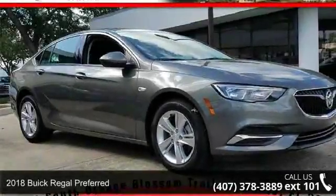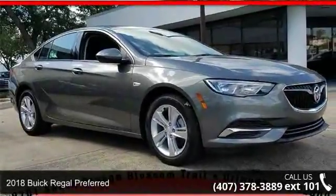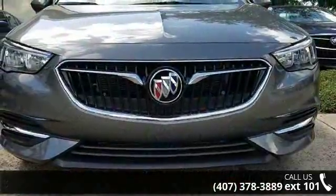Arrive in style with this Buick 2018 Regal Preferred. If you are looking for an automobile with great features, look no further.